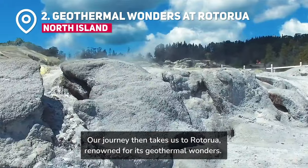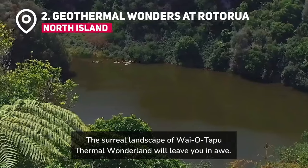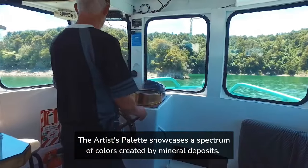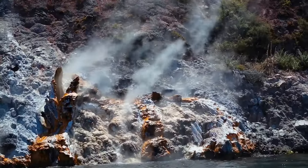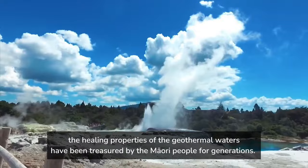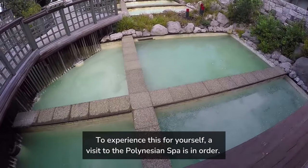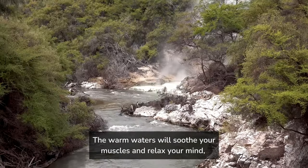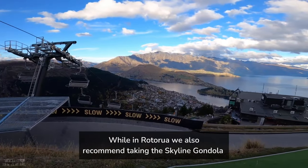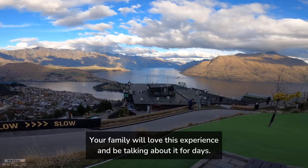Our journey then takes us to Rotorua, renowned for its geothermal wonders. The surreal landscape of Wai-O-Tapu Thermal Wonderland will leave you in awe. The Champagne Pool, an ethereal hot spring with vibrant colors, is a photographer's dream, and the Artist's Palette showcases a spectrum of colors created by mineral deposits. Strolling through this wonderland feels like being on another planet. The healing properties of the geothermal waters have been treasured by the Maori people for generations — to experience this for yourself, a visit to the Polynesian Spa is in order. While in Rotorua, we also recommend taking the Skyline Gondola to the top of the mountain for amazing views and then taking the street luge back down. Your family will love this experience and be talking about it for days.